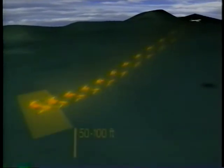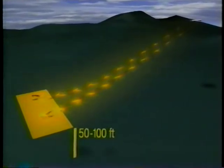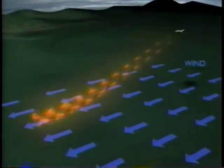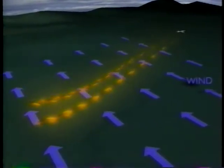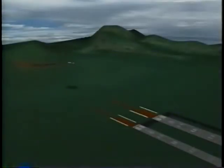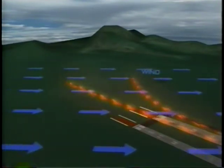In calm wind, as the vortices sink close to the ground, they tend to move laterally over the ground at approximately two to five knots. The vortices are strongly influenced by ambient wind. A strong enough wind will dissipate the turbulence. A light crosswind will decrease the lateral movement of the upwind vortex and increase the movement of the downwind vortex. A tailwind condition can move the vortices forward into the touchdown area. One of the most hazardous situations is a light quartering tailwind.